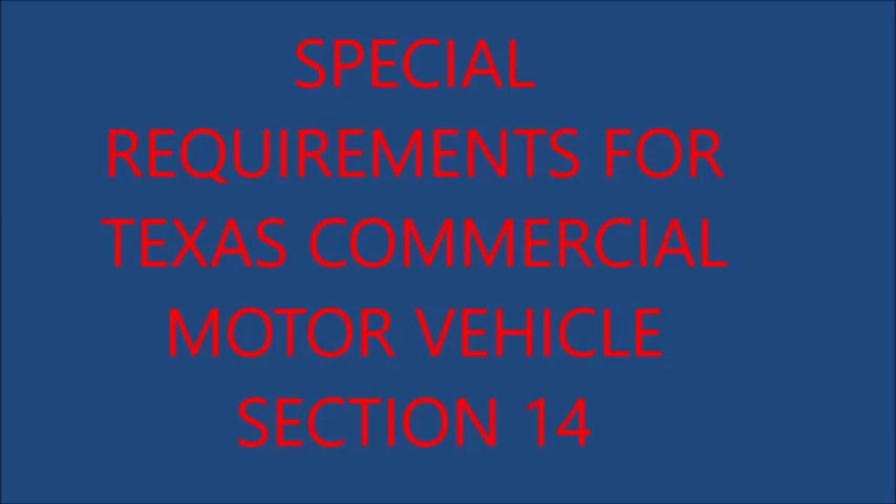8. Turn Signal Indicators: All motor vehicles, trailers, semi-trailers, or pole trailers except motorcycles and certain trailers shall be equipped with electrical turn signal lights, except that passenger cars or trucks under 80 inches in width manufactured prior to the year model 1960 need not be equipped with electrical turn signals unless the body or load extends more than 24 inches from the center of the top of the steering wheel, or the rear limit of the body or load exceeds more than 14 feet from the center of the top of the steering wheel.